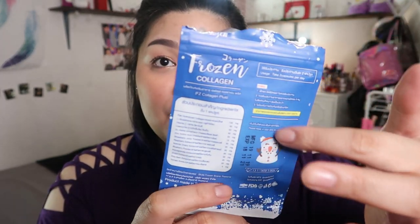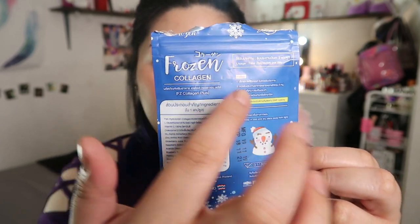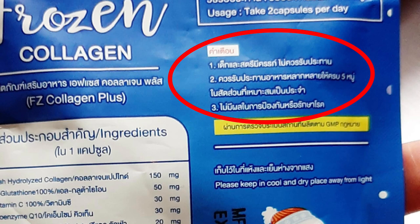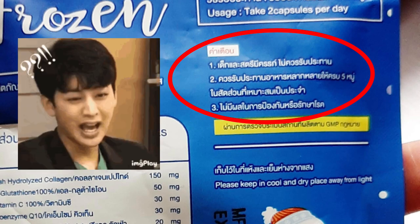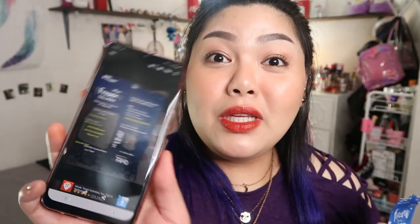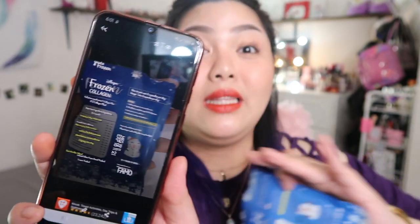This Frozen Collagen is made in Thailand, so the text on the packaging is in Thai. I have an app on my phone where you point the camera and it translates whatever is written. On the back of the packaging, some lines have English translations, but not all of the text is fully accurate per word — though you can generally understand it.